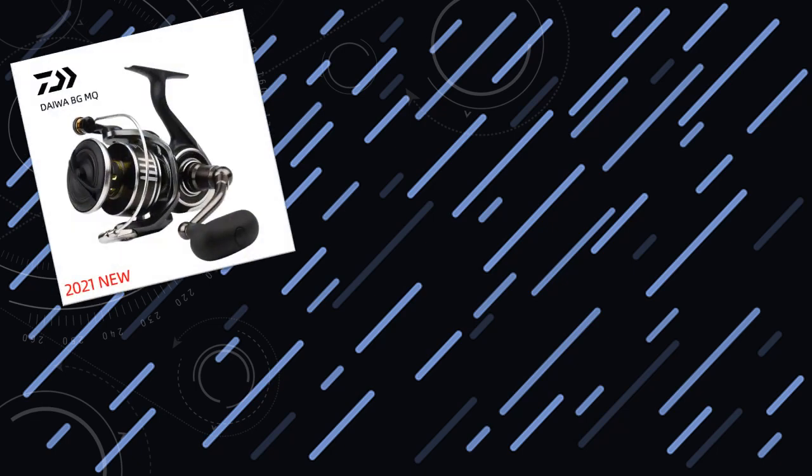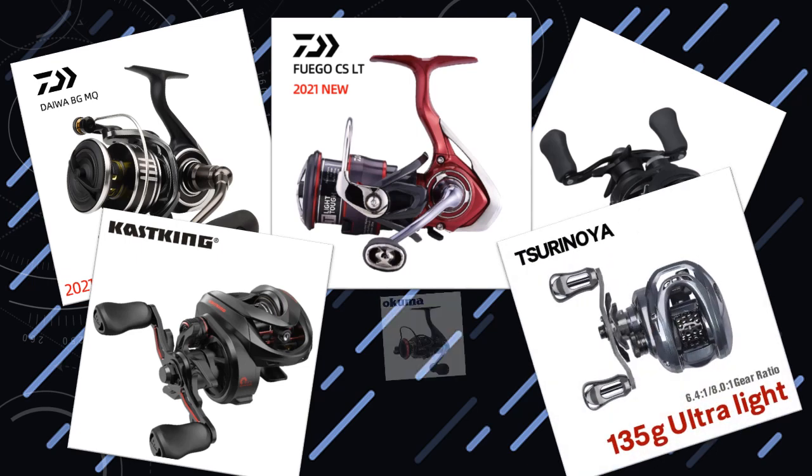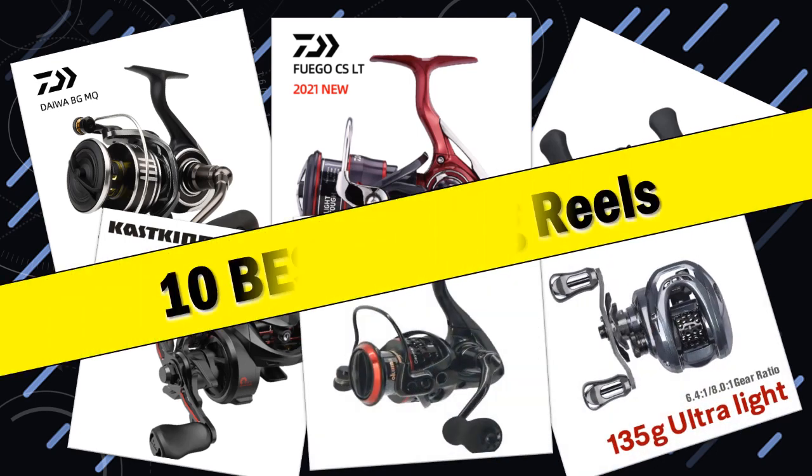Hello friends, today I will share with you top 10 best fishing reels — gear up for success on the water. So let's start.